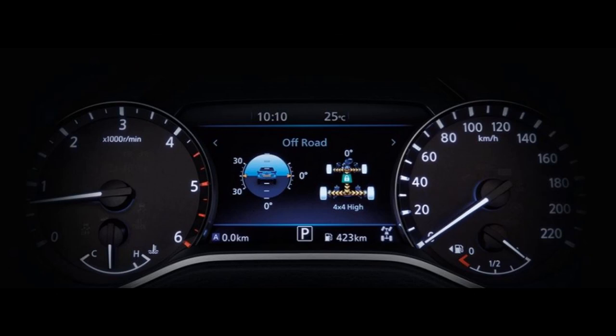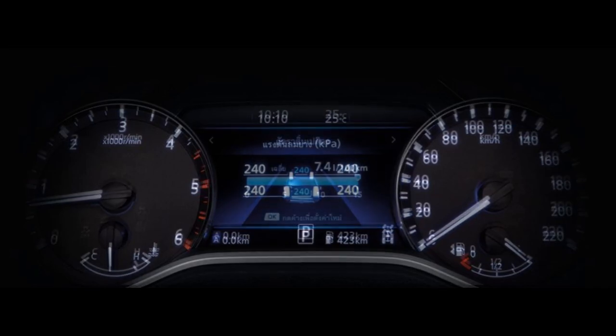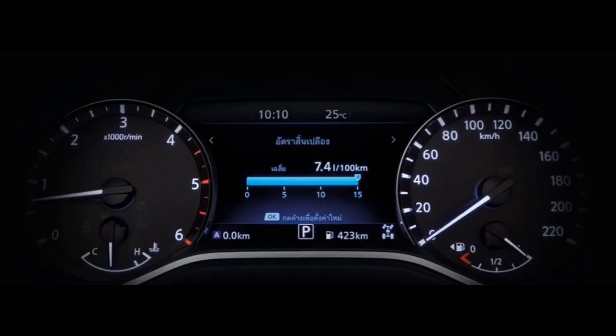Smart screen showing driving information in 3D. Choose to display important driving information in a variety of ways, such as vertical and horizontal tilt angles when driving off-road, driving power in all four wheels, tire pressure, and fuel consumption — all displayed in 3D on a 7-inch TFT screen that is positioned clearly.